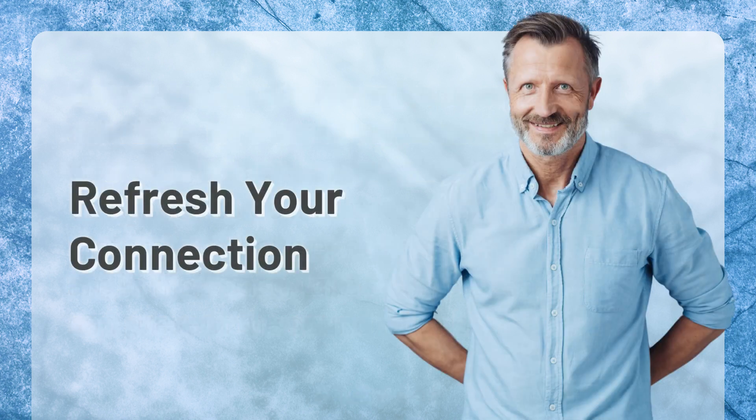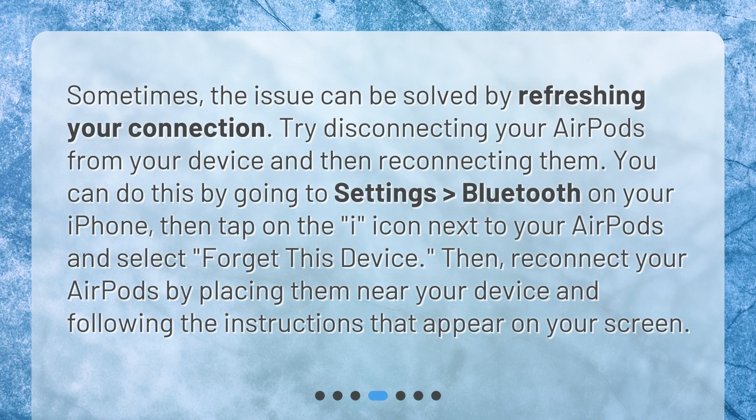Refresh your connection. Sometimes the issue can be solved by refreshing your connection. Try disconnecting your AirPods from your device and then reconnecting them. You can do this by going to Settings > Bluetooth on your iPhone, then tap on the 'i' icon next to your AirPods and select 'Forget this device.' Then reconnect your AirPods by placing them near your device and following the instructions that appear on your screen.